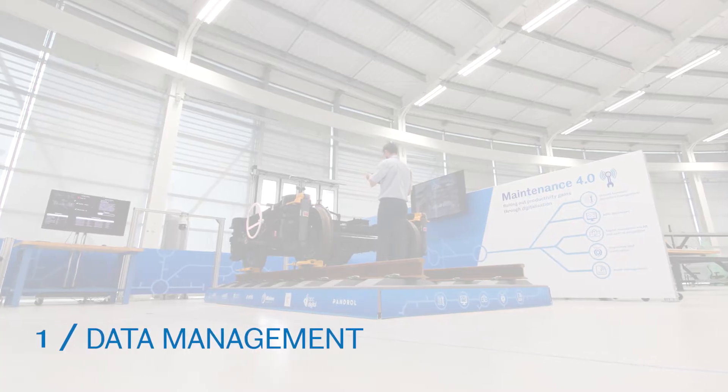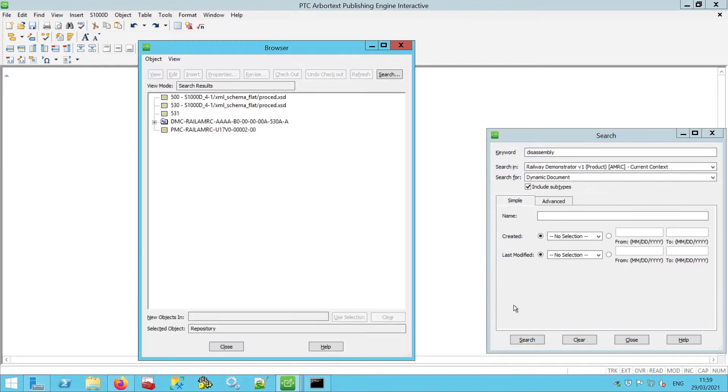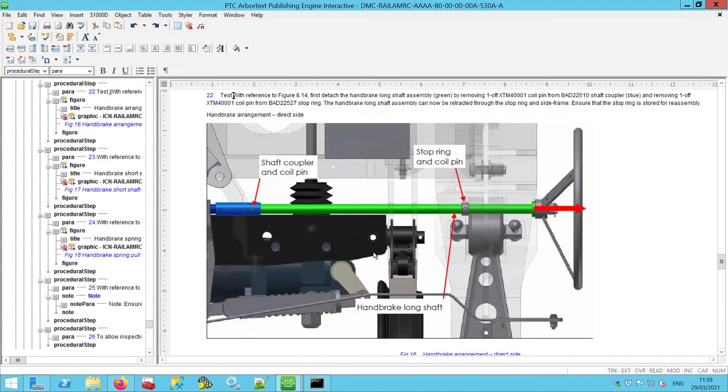The data management strand of this demonstration shows how the adoption of a standard data specification can facilitate the adoption of Industry 4 technologies. We decided to use S1000D, an international specification for the production of technical publications. S1000D is used extensively in aerospace and marine industries and with a growing presence in rail. It's highly structured and suitable for complex, long lifespan assets.